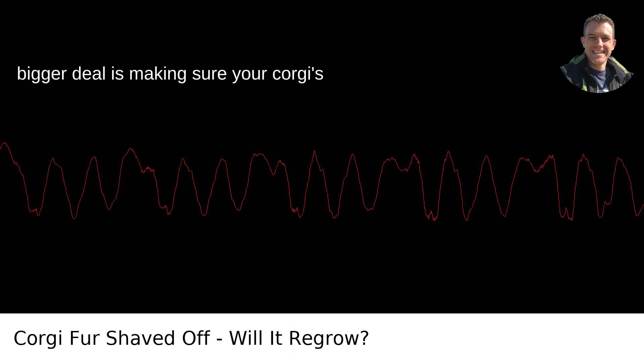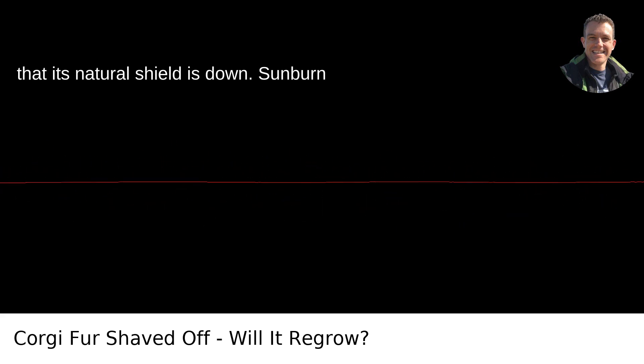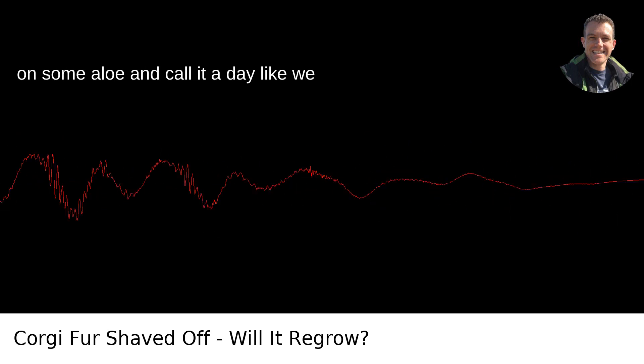The bigger deal is making sure your corgi's skin doesn't get burned by the sun now that its natural shield is down. Sunburn in dogs is no joke. They can't just slap on some aloe and call it a day like we can.